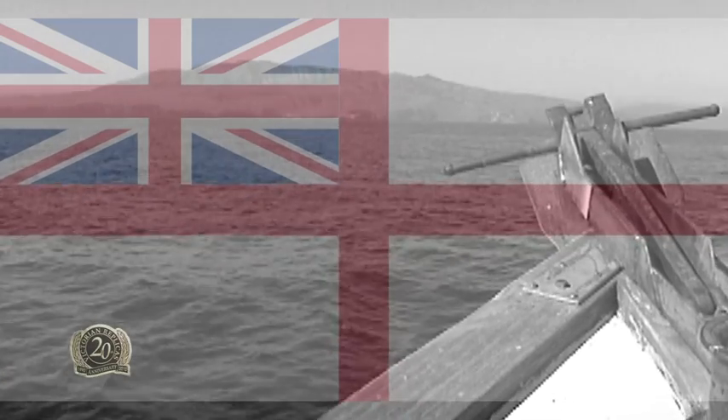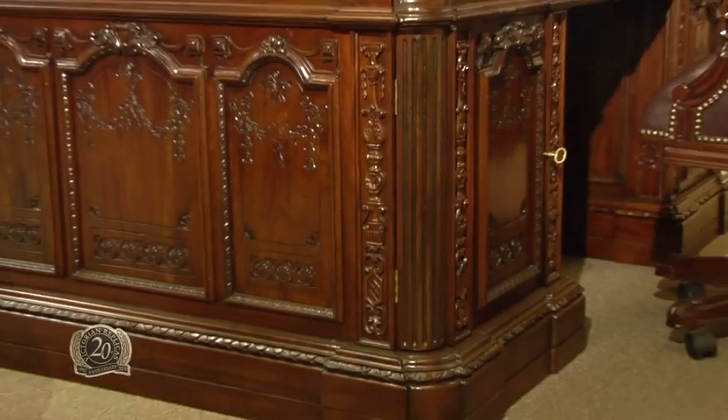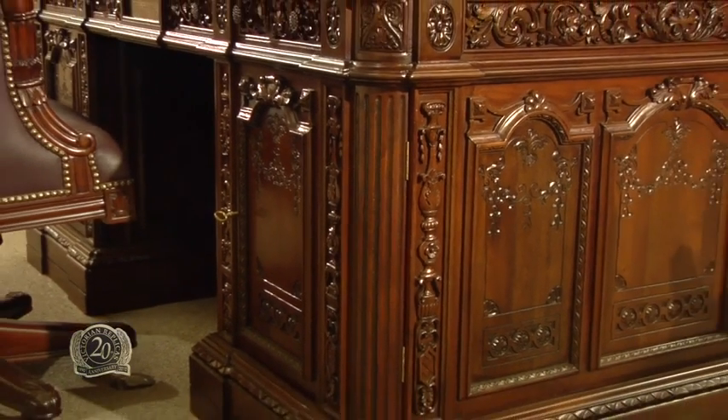The Resolute again saw useful service in the Royal Navy for the next 20 years. Finally the time came to break it up and recycle the English oak from the ship. The desk was made together with a twin — although it was not an identical twin; it was a writing table.